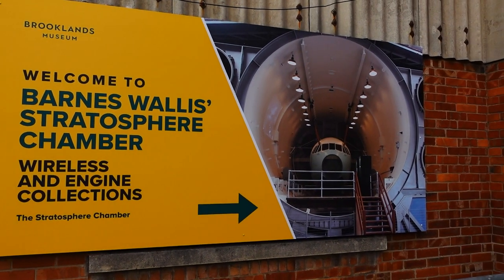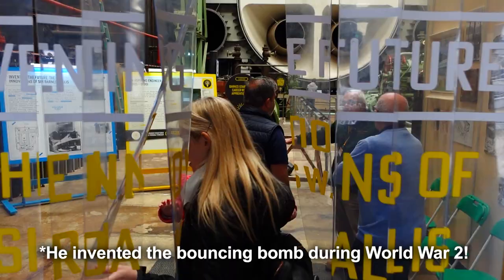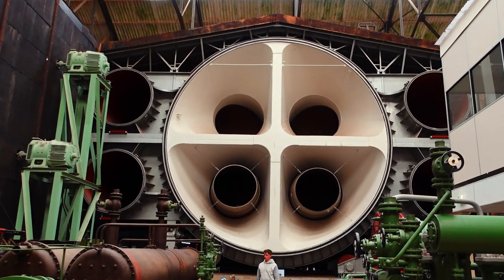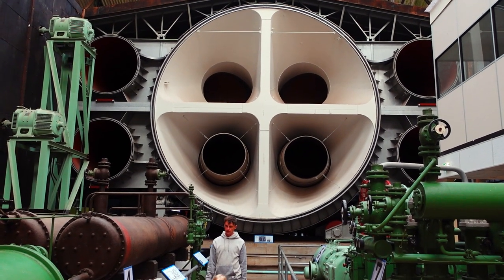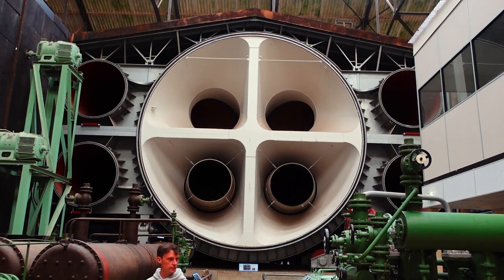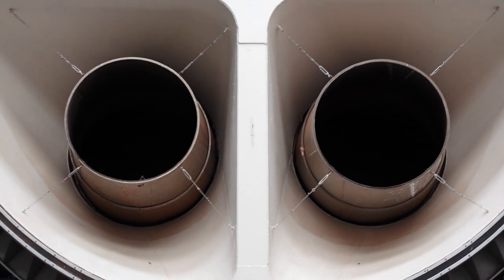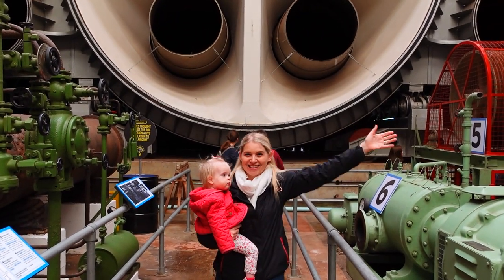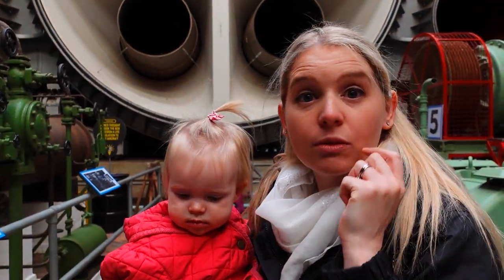We're going to try going into this Barnes Wallis stratosphere chamber. There's a plane in there — I know the name Barnes Wallis but I'm not quite sure why. They've got this huge chamber with all these vents, used for testing aircraft by recreating different stratospheric conditions — making it really cold and lowering the pressure. It's absolutely massive in here; never knew something like this even existed, certainly not from the 1950s. Really impressive even if you don't quite understand it — you can tell it's a big piece of engineering.